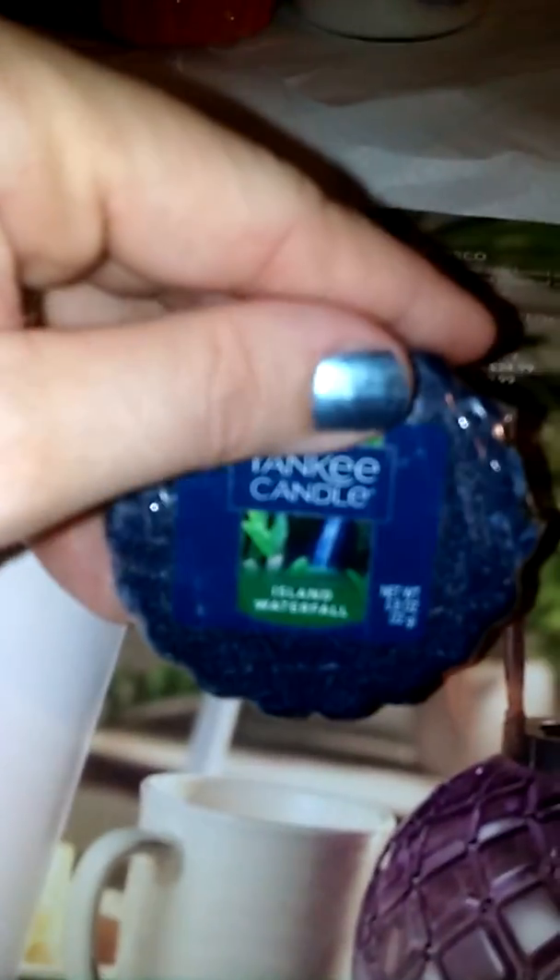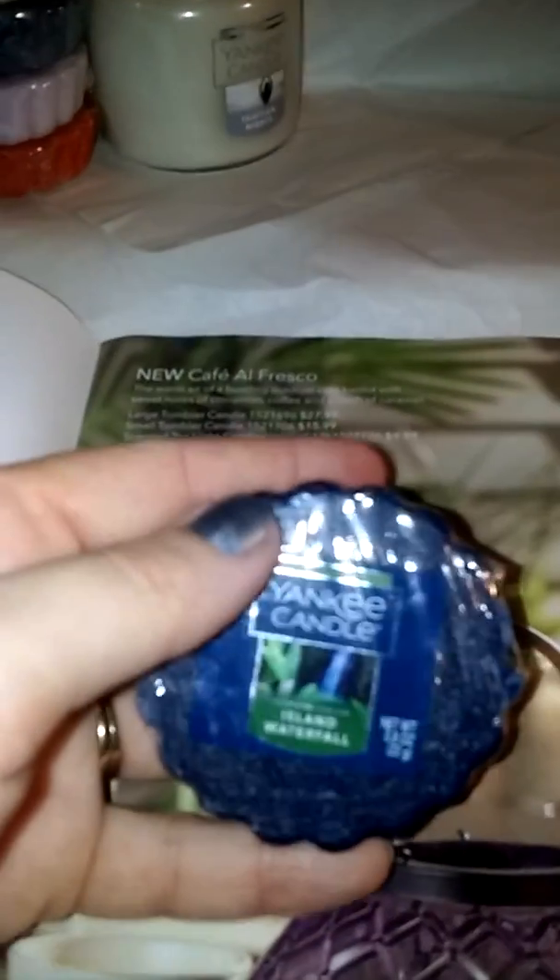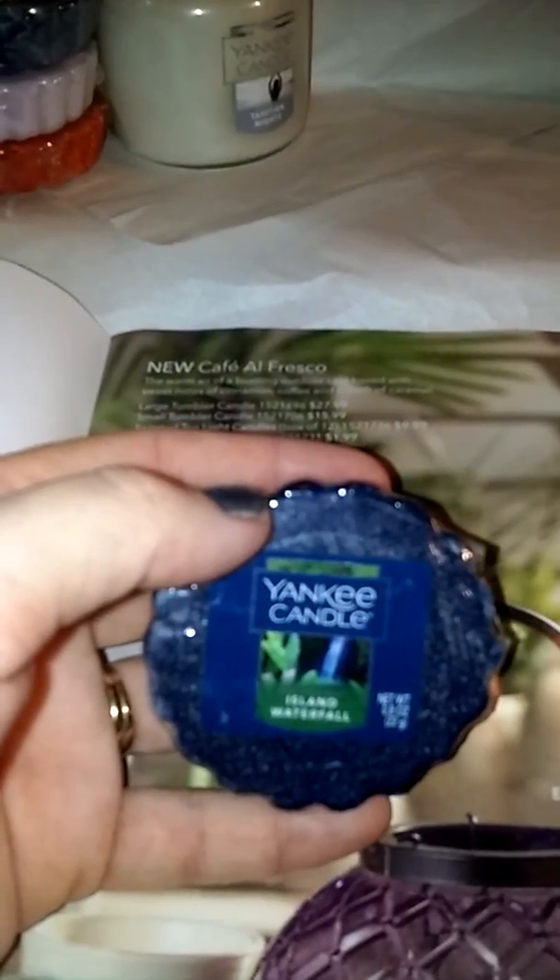And then this one is Island Waterfall. This one has a soapy smell to it — it kind of smells soapy.